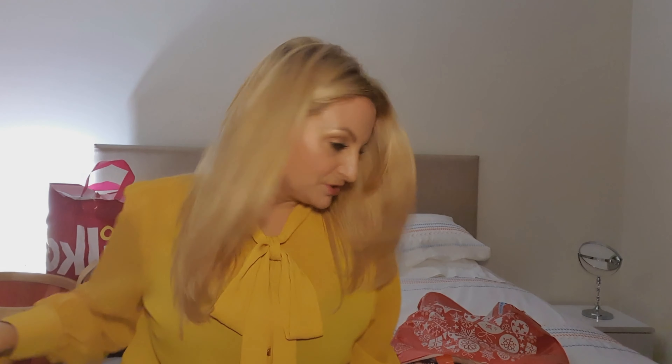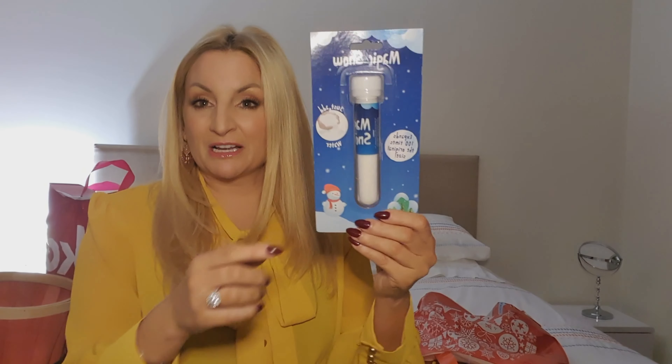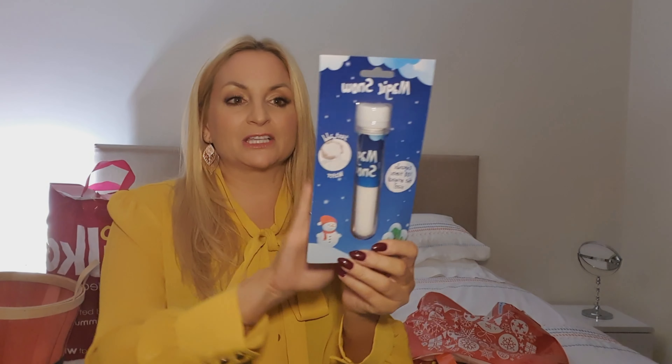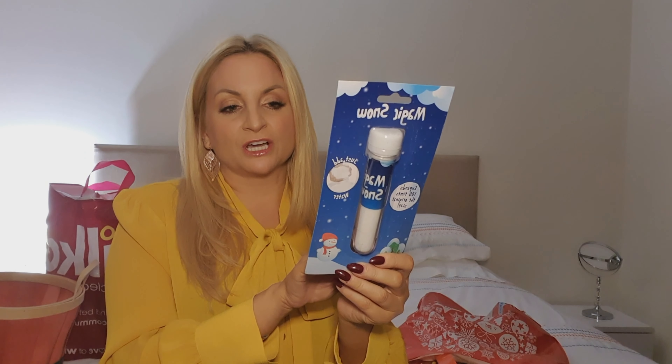I got some magic snow. If you mix it with water it expands to 100 times its size, so it's brilliant for doing decorations and snow scenes. The only problem is if you re-wet it, it loses its consistency — so once it's expanded you can't re-wet it, which means you can't use it outside. But it's great: step one, mix with water; step two, let it do its thing; step three, it expands.